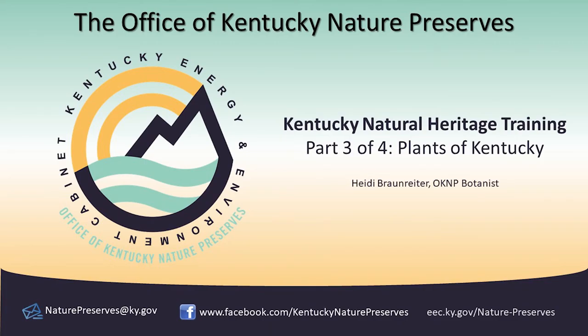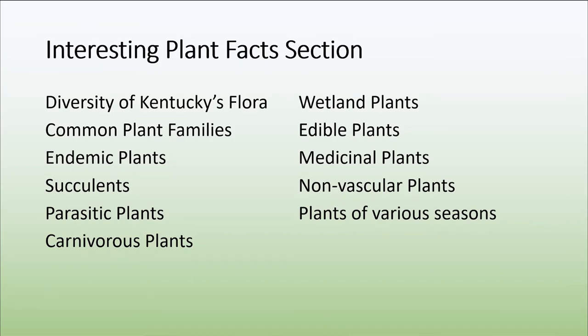Today I'm going to go over some interesting plant facts. Here are listed some of the topics that I'm going to briefly discuss.